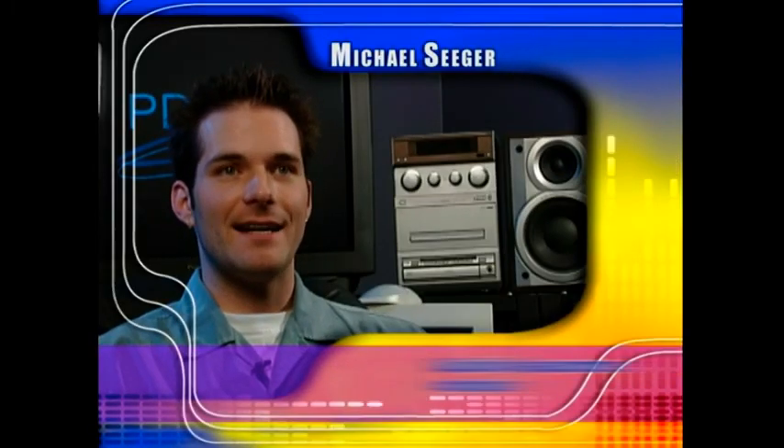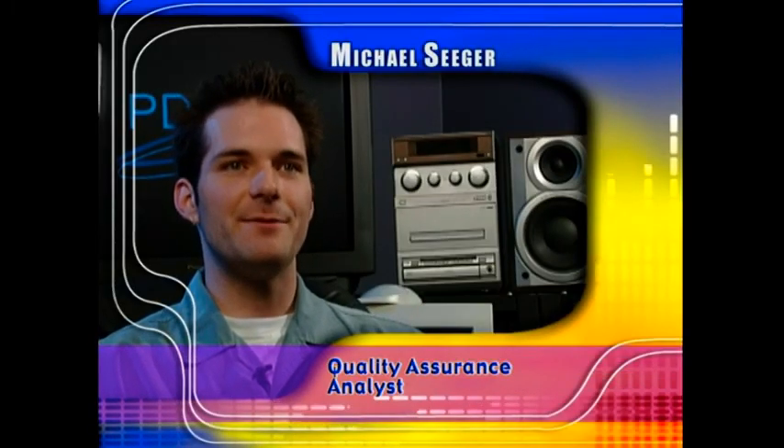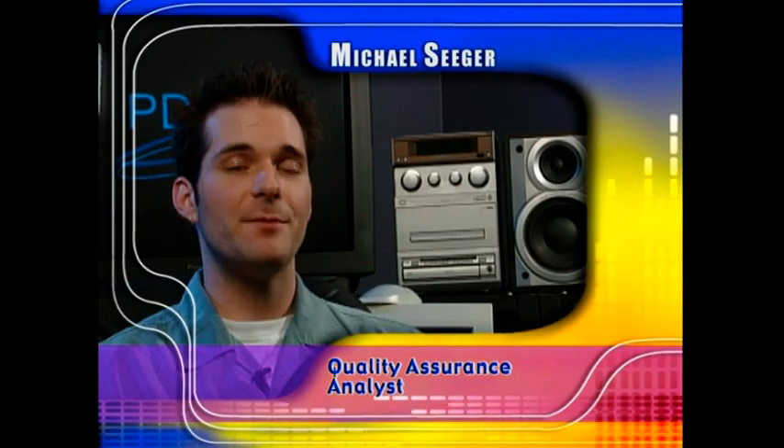We take absolutely no chances with your project. As a quality assurance analyst here at Panasonic, it is my job to ensure that every project we test optimally fulfills the customer's expectations. Our testing procedure is the most complete and comprehensive around, and we provide an unsurpassed level of quality that you just can't find anywhere else.